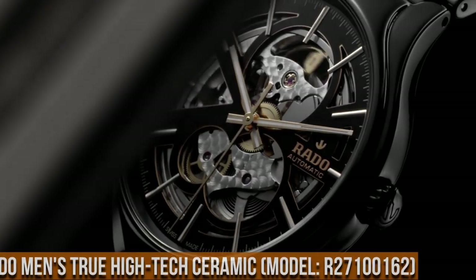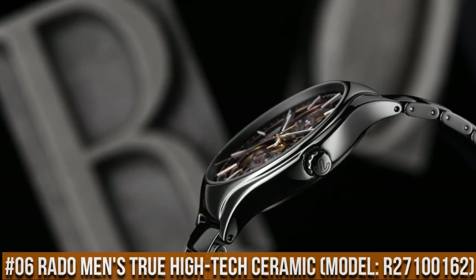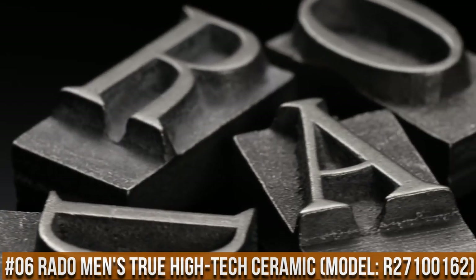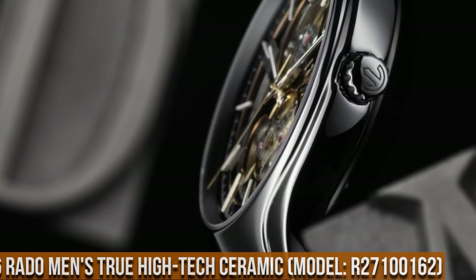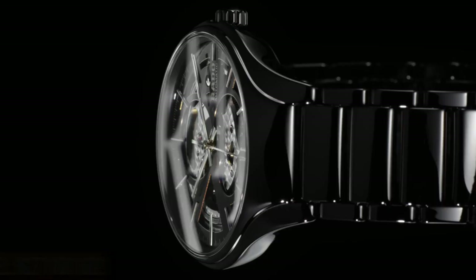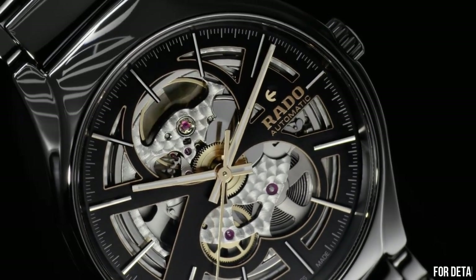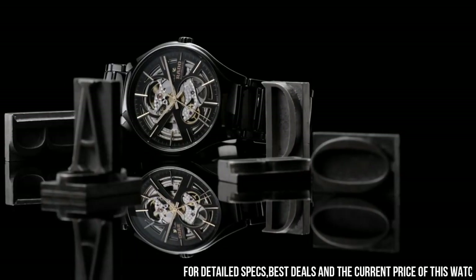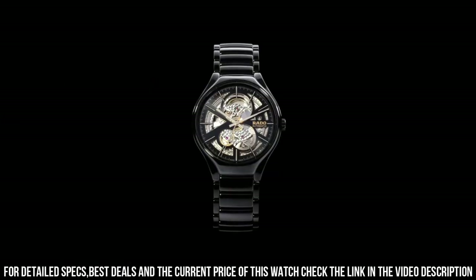Number 6: Rado Men's True High-Tech Ceramic R27100162. With other metal watches, they got scratched when worn to work, but with this Rado watch, it looks brand new months later. Reimagined for modern wearers, redesigned but reliably and distinctively Rado, the True Open Heart is a perfect comfort.